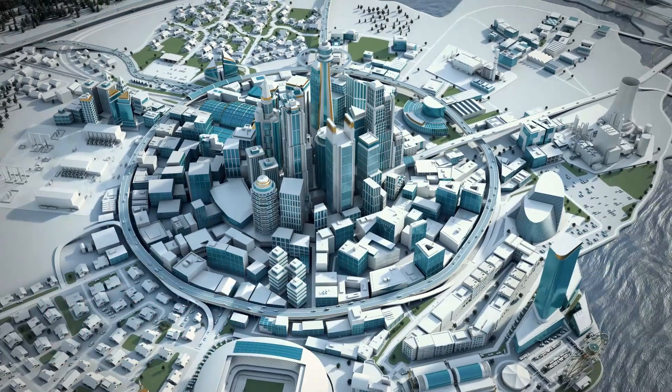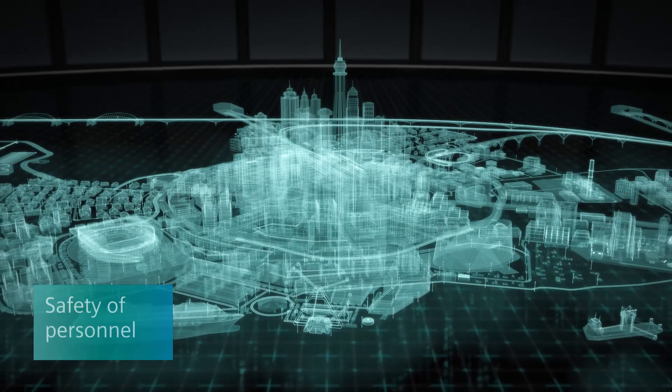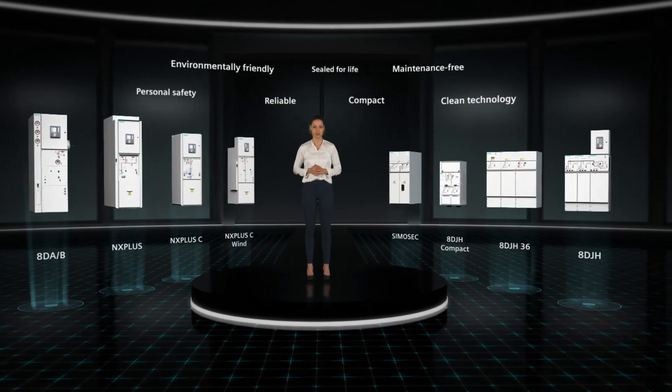It is economically efficient, therefore reducing operating costs. It guarantees safety of personnel and is reliable and absolutely maintenance-free. In short, medium-voltage GIS by Siemens is the key to reliable energy supply.